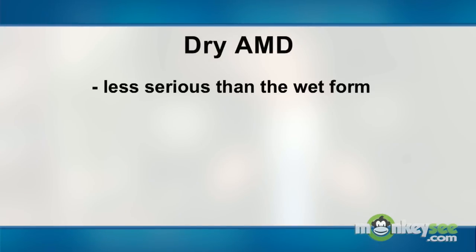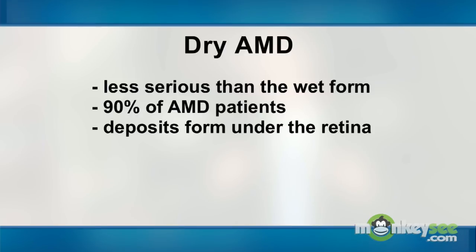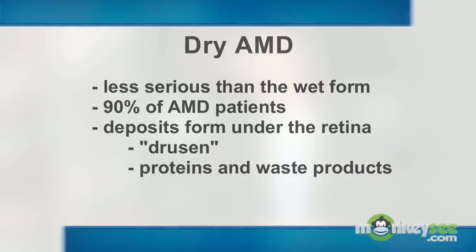There are two different forms of age-related macular degeneration: dry AMD and wet AMD. Dry AMD is usually the less severe form of the disease, and 90% of the patients with AMD have the dry form. When you have dry AMD, it means there are small yellowish white deposits developing under the retina. These deposits are called drusen and they are made up of proteins and waste products. It is possible to have numerous drusen in an eye and still have normal vision. However, as these drusen build up, they can cause a loss of central vision and can lead to the other form, wet AMD, the more advanced form of the disease.